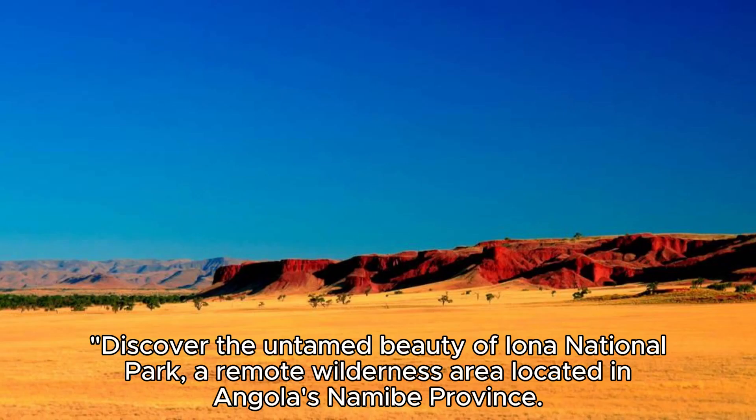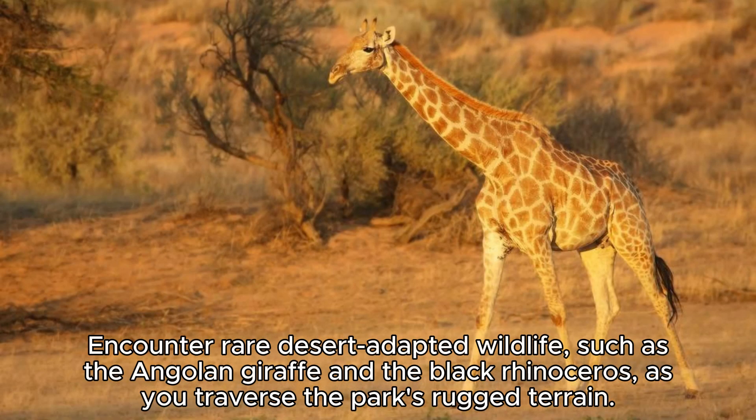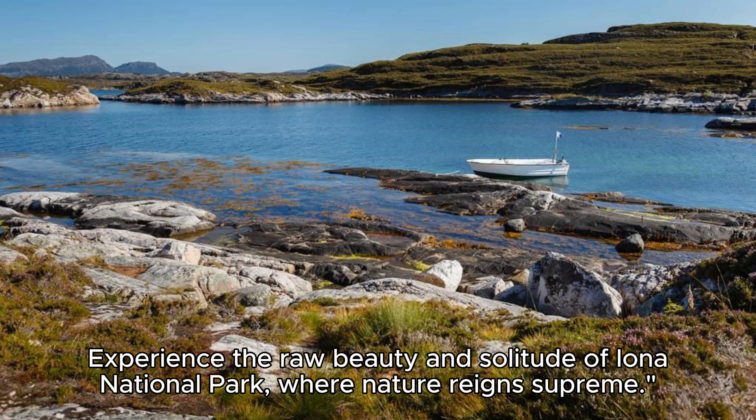Iona National Park. Discover the untamed beauty of Iona National Park, a remote wilderness area located in Angola's Namib province. Explore vast deserts, rugged mountains, and pristine coastline as you embark on safari adventures and outdoor expeditions. Encounter rare desert-adapted wildlife, such as the Angolan giraffe and the black rhinoceros, as you traverse the park's rugged terrain. Experience the raw beauty and solitude of Iona National Park, where nature reigns supreme.